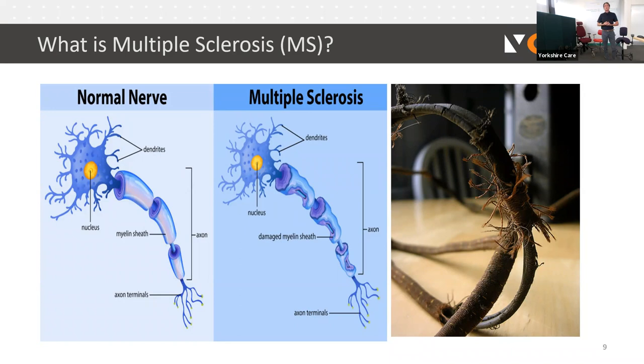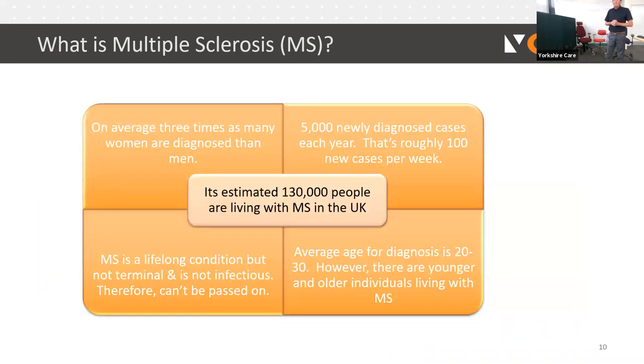On average, more females than males are diagnosed with multiple sclerosis. There are roughly around 5,000 newly diagnosed cases each year. MS is a lifelong condition but it's not terminal, and certainly not infectious — so it cannot be passed on. On average, individuals are diagnosed roughly in their 20s and 30s, though younger and older people can also be diagnosed. It's estimated there are currently about 130,000 people living with MS in the UK.